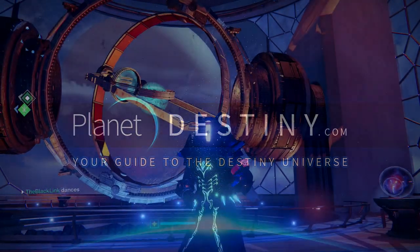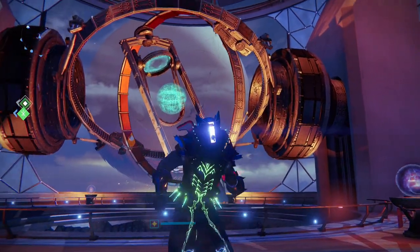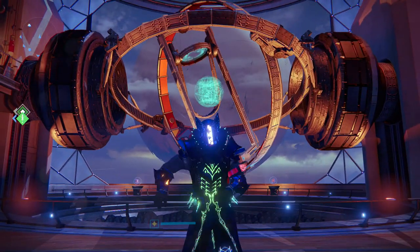Hey, what's going on Guardians, TBL here with your weekly Vendor Reset Guide for the week of June 20th, 2017.